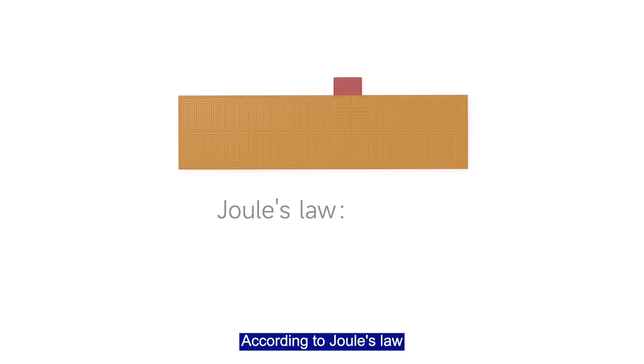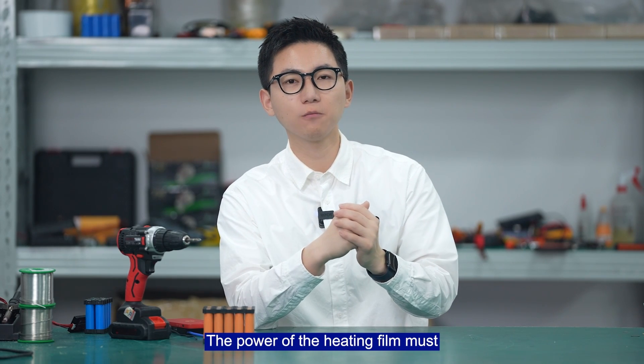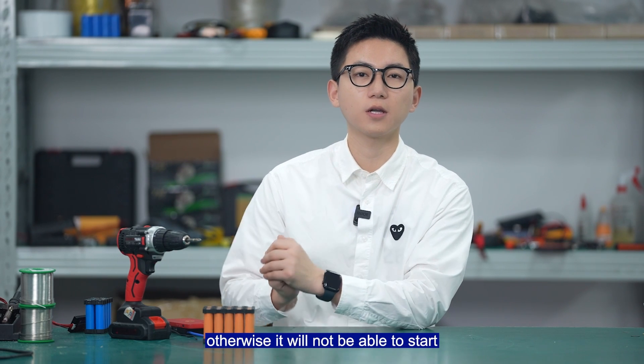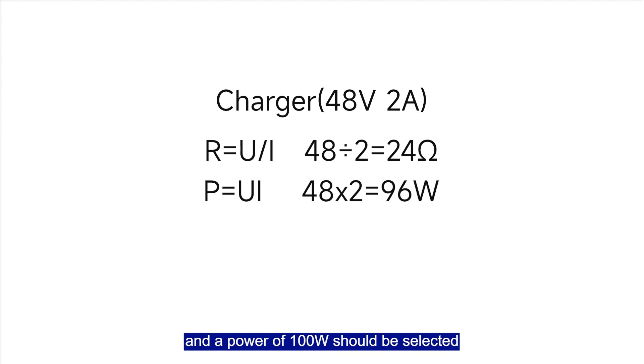According to Joule's law, the heating film is a thin-film material that generates heat when current flows through it. The power of the heating film must match the power of the charger; otherwise, the system will not be able to start. For example, for a 48V 2Ah charger, a heating film with a resistance of around 25Ω and a power of 100W should be selected.